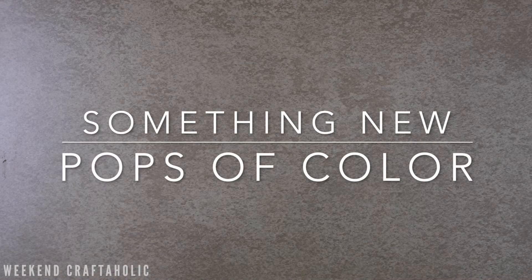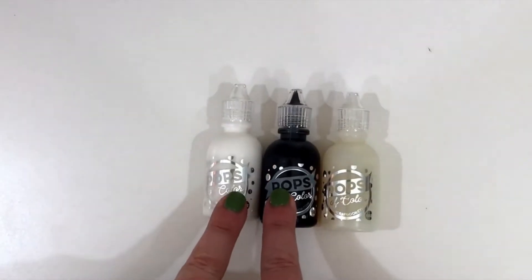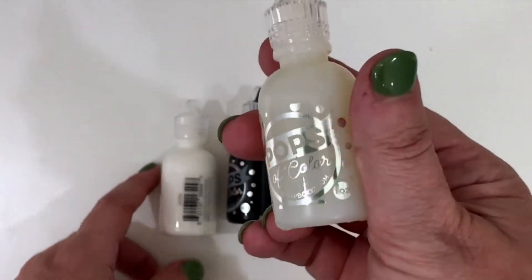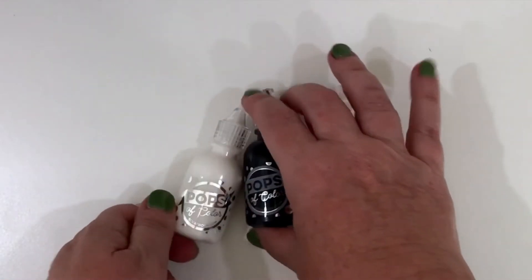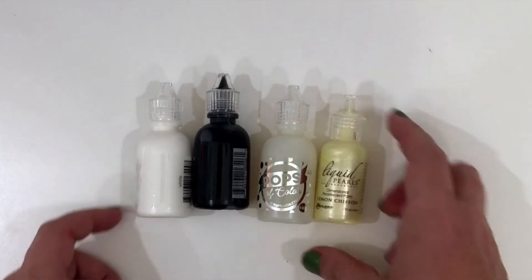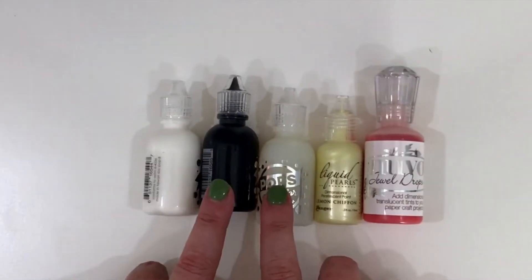The other new favourite — if you saw my craft haul last month, you'll have seen I got some Pops of Colour. These are like little drops — you can make enamel dots with them, a bit like Liquid Pearls, Nuvo drops, or crystal drops. I got them last month and I've been using them quite a bit. I particularly love the black and white ones. Scrapbook.com have an exclusive sale on and I've ordered a full set of 10 in the coloured ones, so I'm excited to get those.